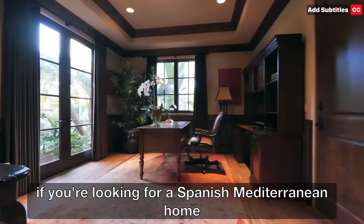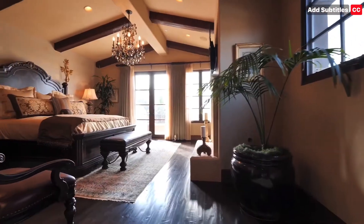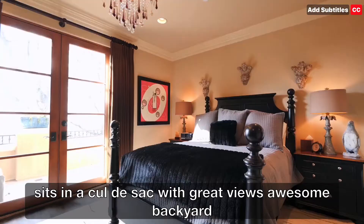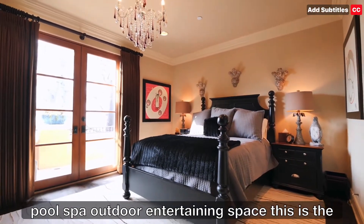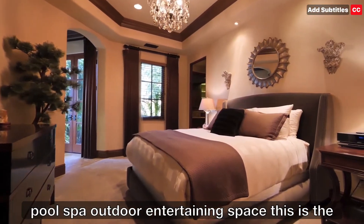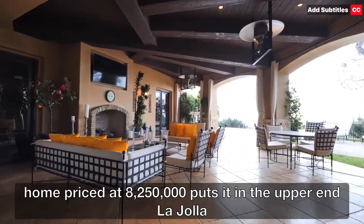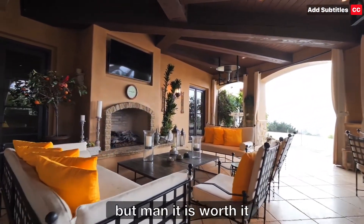If you're looking for a Spanish Mediterranean home that sits in a cul-de-sac with great views, awesome backyard, pool, spa, outdoor entertaining space — this is the home. Priced at $8,250,000. Puts it in the upper end in La Jolla, but man, it is worth it.